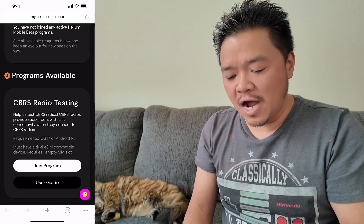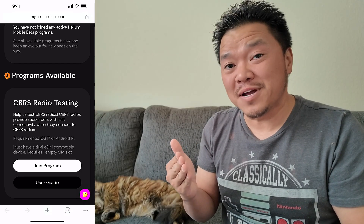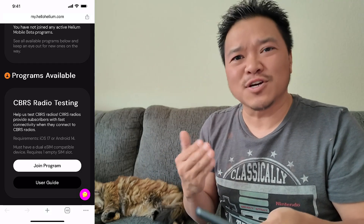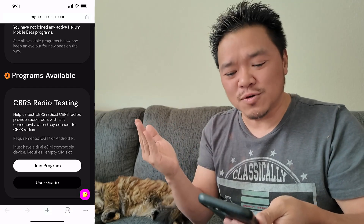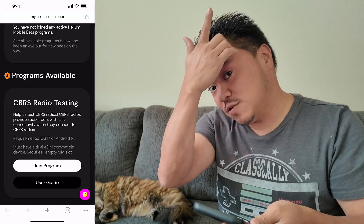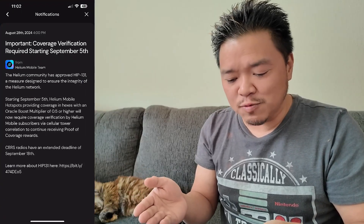This does work provided you can do dual eSIMs, and it was fine except a lot of the places I went where I should have been able to get CBRS service, I could not. It was causing problems — I would lose the ability to get data easily because it would always jump to the other SIM card and it just didn't work for me. Then I realized quite quickly that I didn't need it, because what it said was: hotspots providing coverage in hexes with an Oracle boost multiplier of 0.5 or higher.